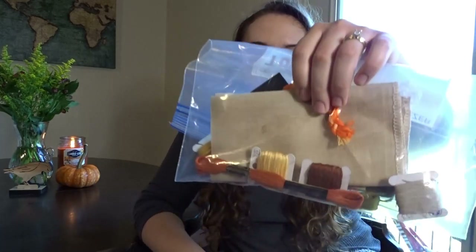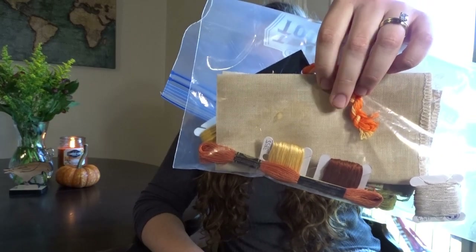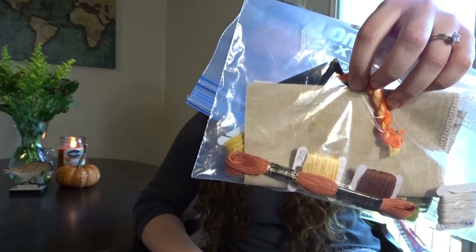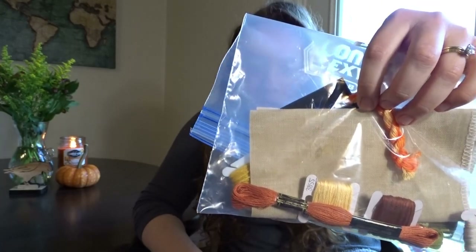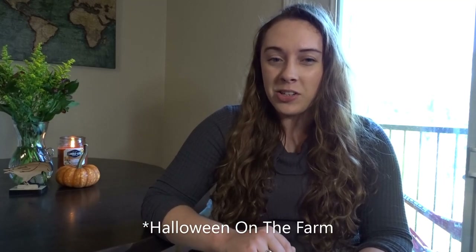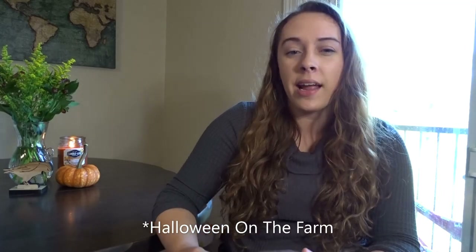I have a piece of 40-count Vintage Country Mocha with the called-for DMC, plus a variegated orange and yellow floss up here. This is for a Kathy Barrick pattern — I believe it's called Farmhouse Halloween. I'll check that and put it in the description box. Since it's a PDF pattern, I'll also try to figure out how to add a picture of it.